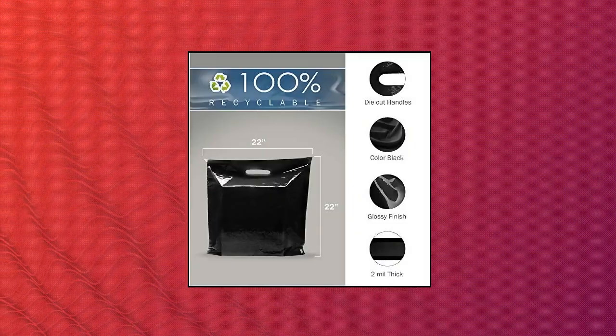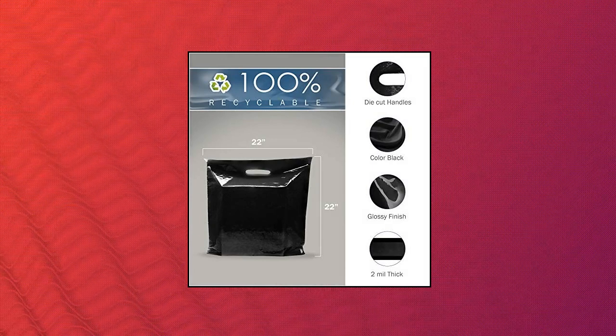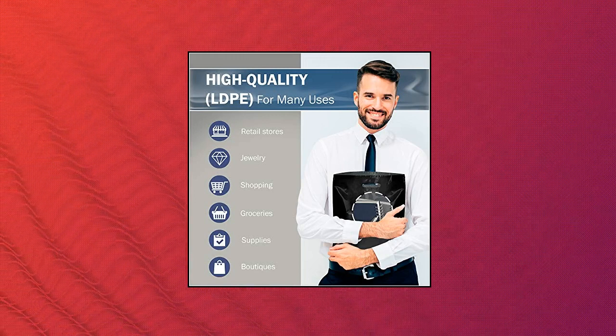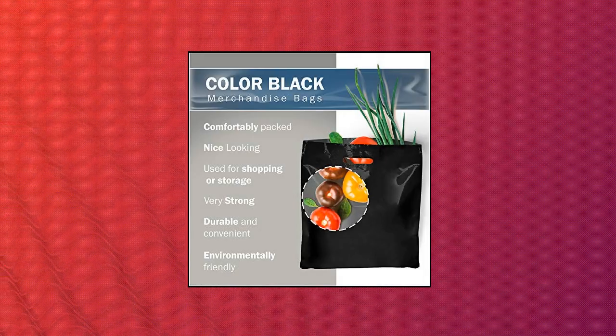Extra large black merchandise bags. Plastic glossy, perfect for retail. 100 pack, 22 by 22 by 2 mil thick, die cut handles. Ideal for shopping, large packages, toys. Color: black. 100% recyclable. Pack of 100 extra large black glossy bags, die cut handles. Measures XL 22 by 22 by 2 thickness. Premium and high quality.